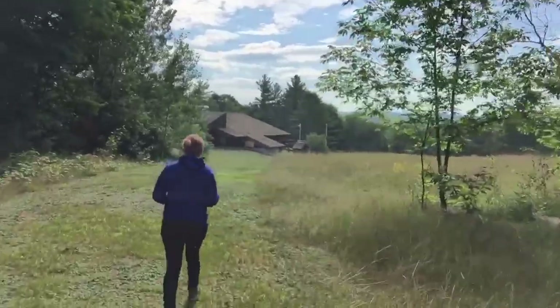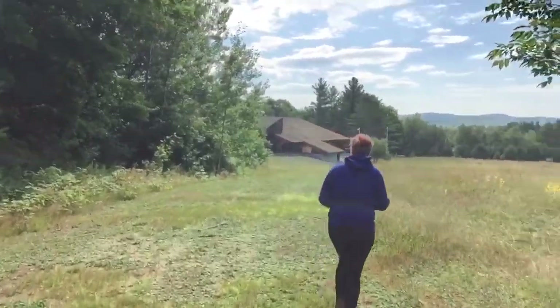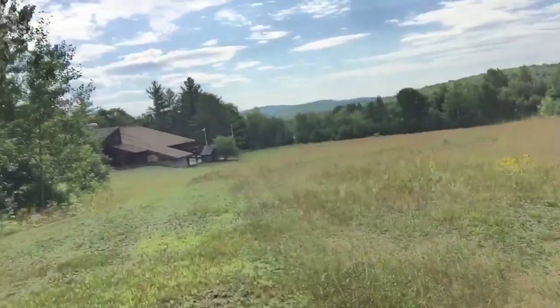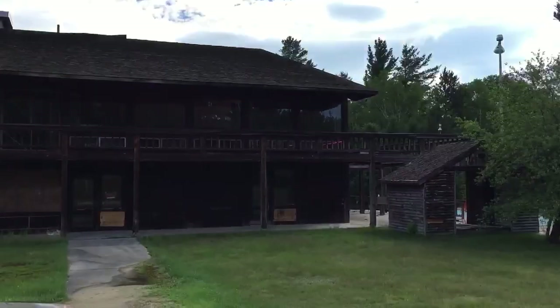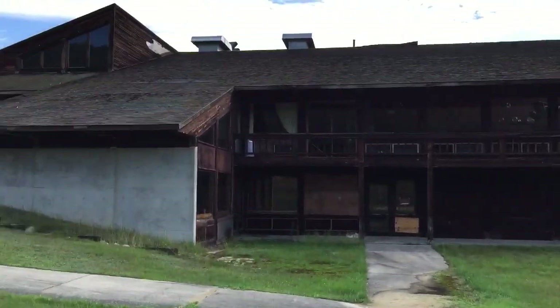Hey guys, what's up — motoprepper coming back at you. My girlfriend just found this really cool old abandoned ski resort — we think it is. We're walking through the woods towards it right now. We can't get into it but we're gonna do a little walk around and get into the windows. It's heavily posted no trespassing, so we're not even gonna try to get into it. Come back with you guys when we get a little closer and I'll show you what we can see in the windows.